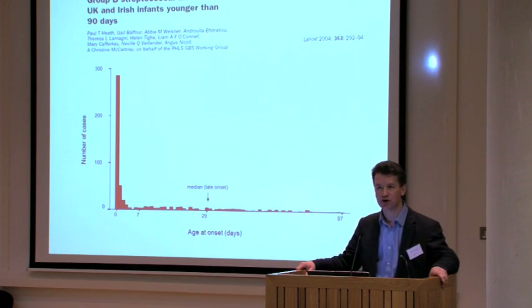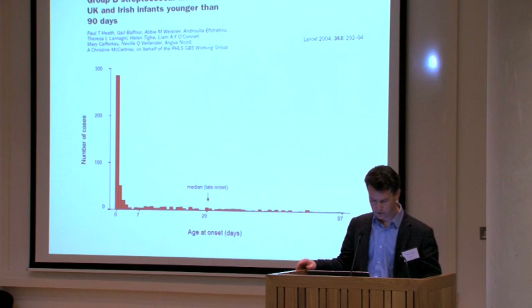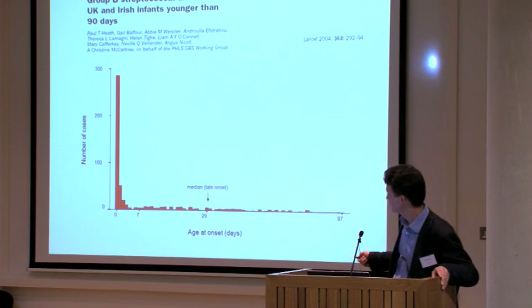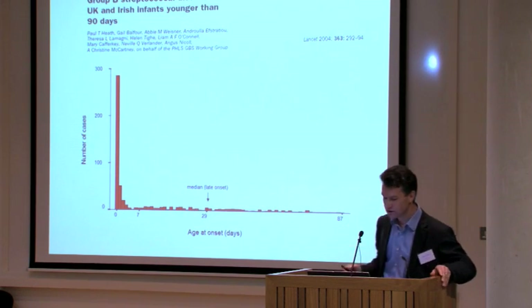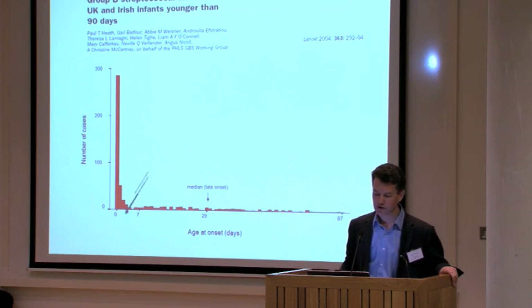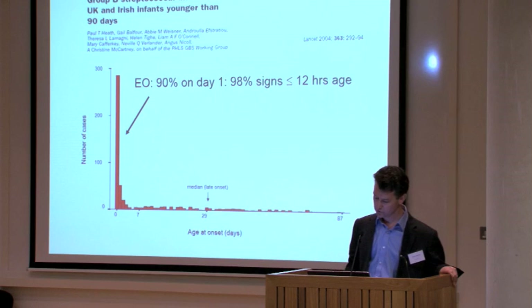The situation in the UK is shown here, from a study we did in 2000–2001. The y-axis shows number of cases by age of life on the x-axis, out to 90 days. Most cases occur in the first week of life, and of those, most occur on day 1. In fact, nearly all infants have developed symptoms by 12 hours of age — truly very early in onset, which clearly has implications for prevention. For example, one couldn't give a vaccine at birth to protect infants, because the majority will have already developed disease.